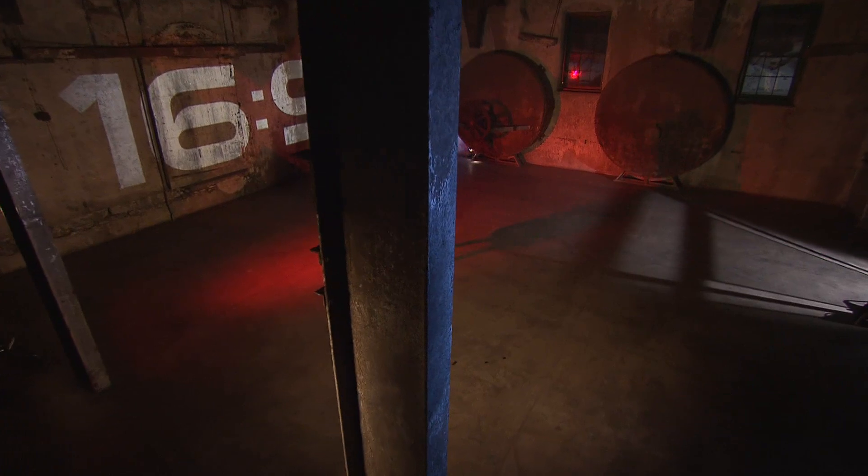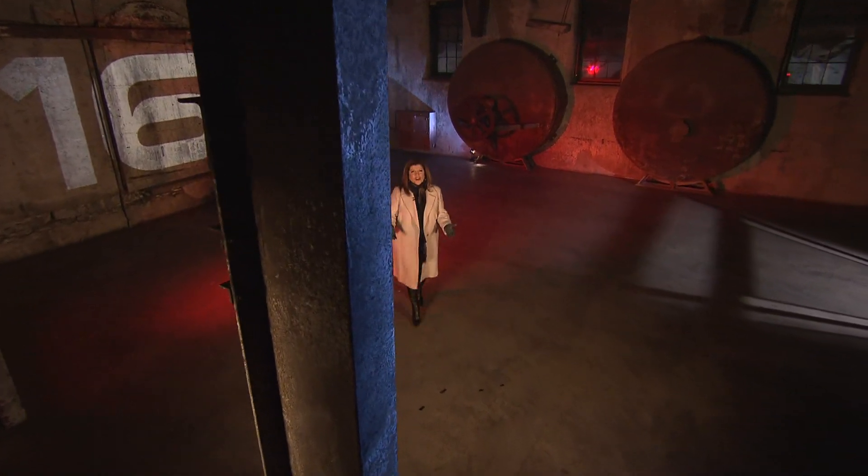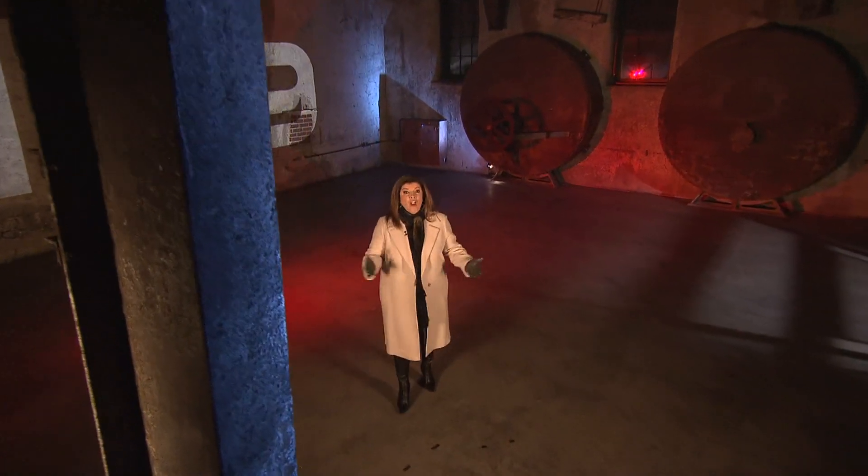Good evening and welcome to 16 by 9, the bigger picture. I'm Mary Garofalo. They are the energy savers — they keep pushing on us. You know those swirly light bulbs you see everywhere. But wait until you hear what our Alison Vushnik uncovers about these bulbs and what some say it's doing to their bodies.